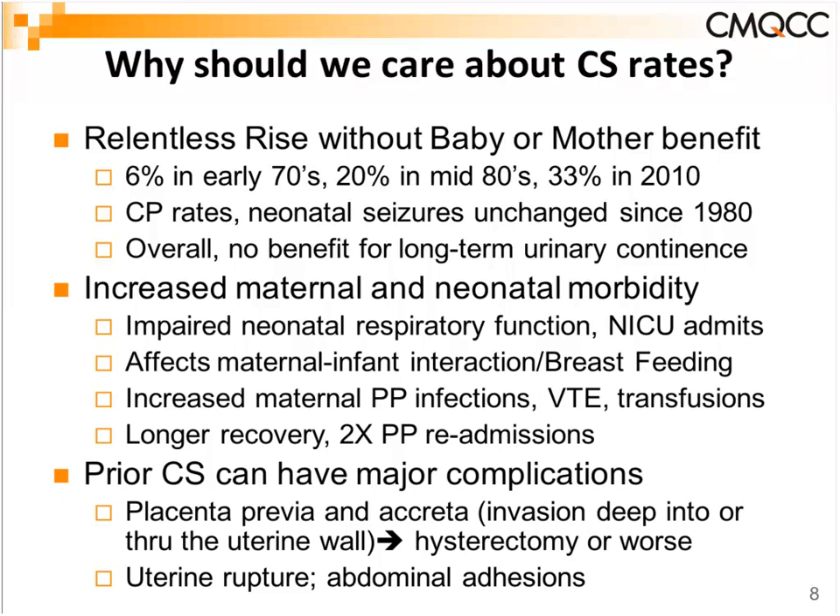At the same time, we've had increased maternal morbidity and mortality throughout the country. Some of this can be laid at the door of C-sections — more baby admissions to the NICU for respiratory problems, almost a 2x rate at term and near term for elective C-section without any labor. There's also evidence of effects on maternal-infant bonding and breastfeeding success, and everyone knows the concern about postpartum infections, blood clots, transfusion rates — all more than doubled — and a doubling in the postpartum readmission rate.